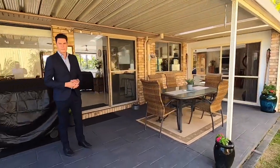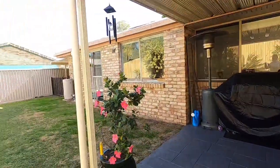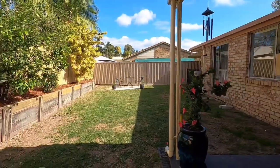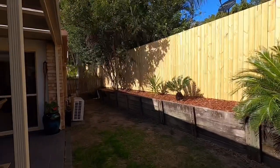Beautifully presented backyard with an entertainment patio, freshly painted concrete floors, grass area great for the kids, and room for a swimming pool as well. Brand new fence in between an adjoining lot.